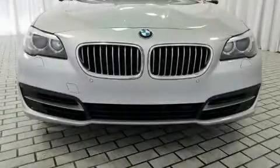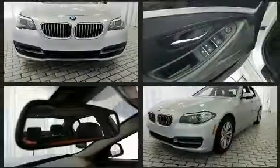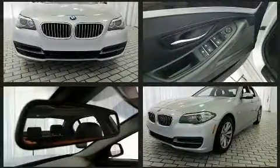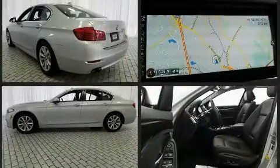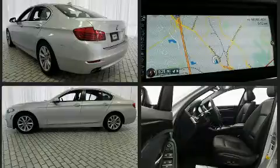Come test drive this 2014 BMW 528i. With fewer than 50,000 miles on the odometer, this four-door sedan prioritizes comfort, safety, and convenience. It features an automatic transmission, rear-wheel drive, and a 2.0-liter four-cylinder engine.